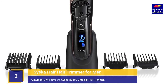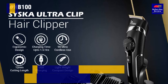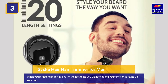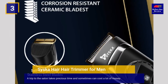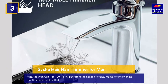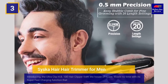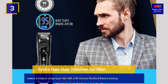At number 3 we have the Cisco HB100 Ultra Clip Hair Trimmer. When you're getting ready in a hurry, the last thing you want to spend your time on is fixing up your hair. A trip to the salon takes precious time and sometimes can cost a lot of money. Introducing the Ultra Clip HB100 Hair Clipper from the house of Cisco, with a super fast charging function that makes it ready to shape your hair with a 90-minute runtime battery backup.